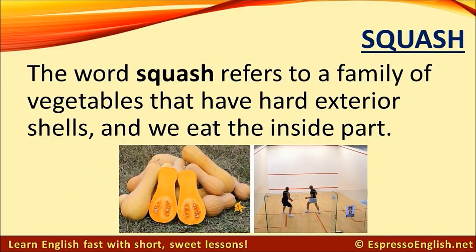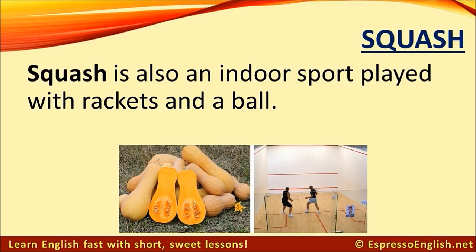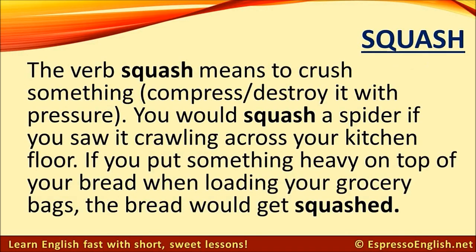Squash. The word squash refers to a family of vegetables that have hard exterior shells, and we eat the inside part. Squash is also an indoor sport, played with racquets and a ball. Squash can also be a verb meaning to crush something, compress, or destroy it with pressure. You would squash a spider if you saw it crawling across your kitchen floor. If you put something heavy on top of your bread when loading your grocery bags, the bread would get squashed.